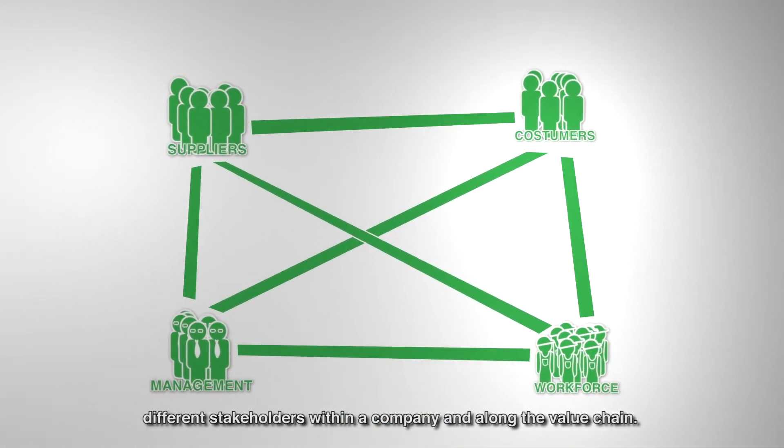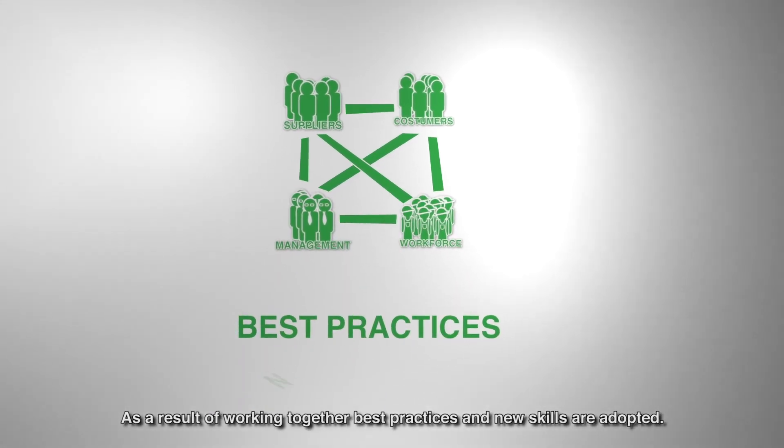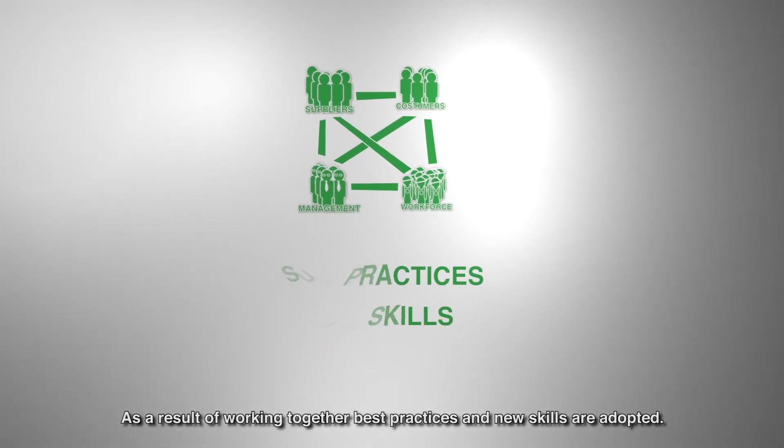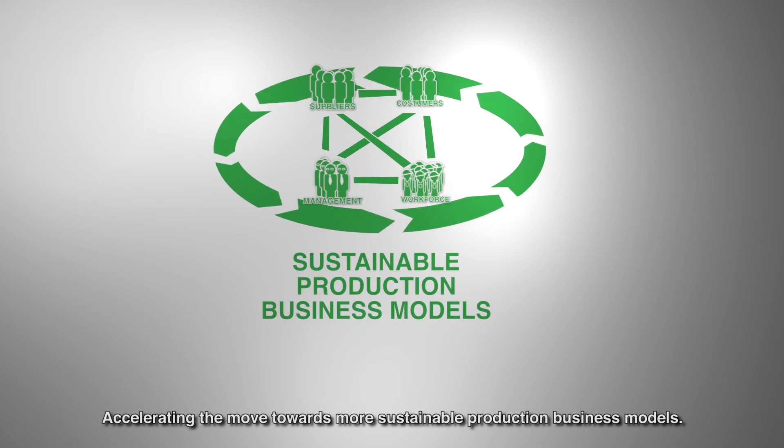The adoption of resource efficiency requires the engagement of different stakeholders within a company and along the value chain. As a result of working together, best practices and new skills are adopted, accelerating the move towards more sustainable production business models.